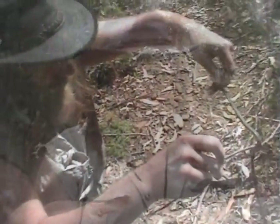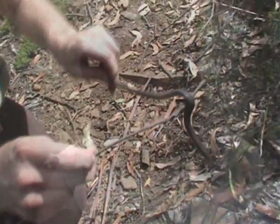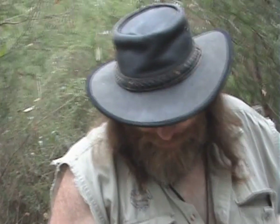I've got a white-lipped snake here which I picked up a little while ago, and I'm going to let this guy go exactly where I found him. To find out where I found him, there are a few signs along the way — there are wombat droppings here, and up over there some Tasmanian devil droppings.